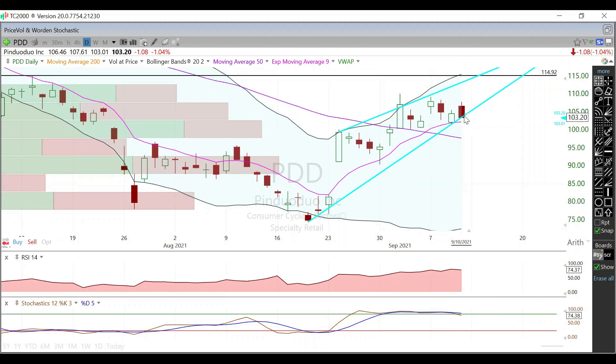RSI on the daily is overbought, stochastics overbought as well. So a rising wedge may be acting as a rising wedge does — a little bit of a pullback here to those 100s, maybe that 95 level or that 50-day moving average. We'll have to keep an eye on that, or it might just keep on going. We'll have to wait and see what happens.